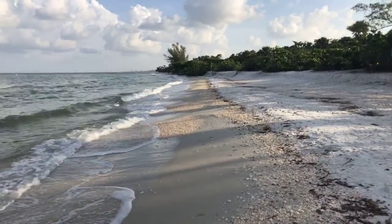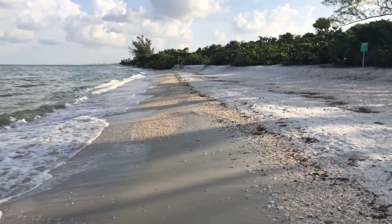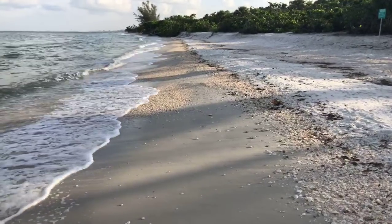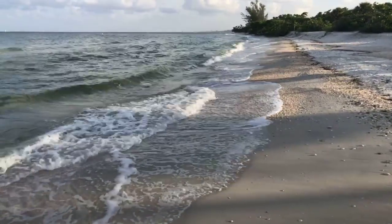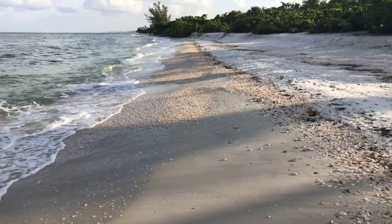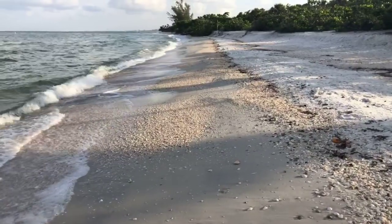Again, it's high tide right now so not the best time for shelling. All of these waves — this little wave action might bring in some nice little treasures here later today. You never know. Low tide might be nice today for shelling.